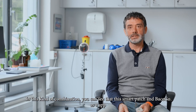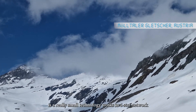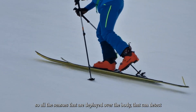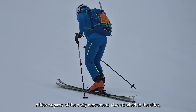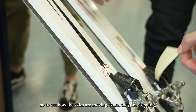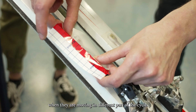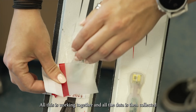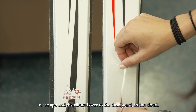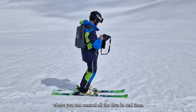In this kind of combination, you can see that these Smart Patches and Base Go as a hub is a really small technology. It works in a star network. All the sensors deployed over the body can detect different parts of the body movement, also attached to the skis — to see how the skis are moving, when they're stopping, when they're moving in a different part of the cycle. All this works together and all the data is collected in the hub and distributed to the dashboard in the cloud, where you can control all the data in real time.